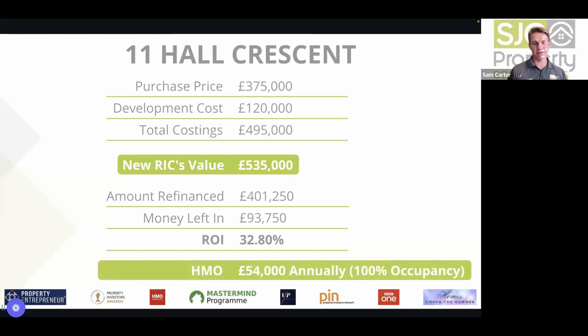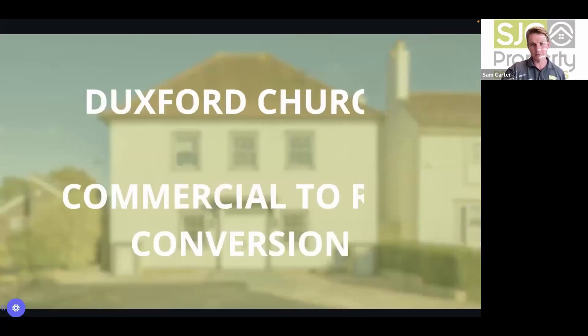It's worth asking: how many of these deals do you need before you become financially free? The next deal Sam discusses is Duxford Church — a commercial-to-residential conversion.